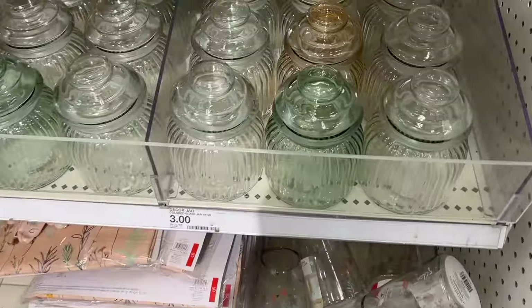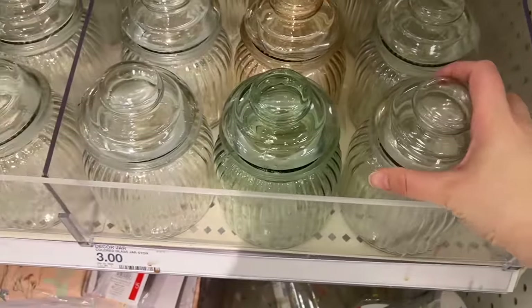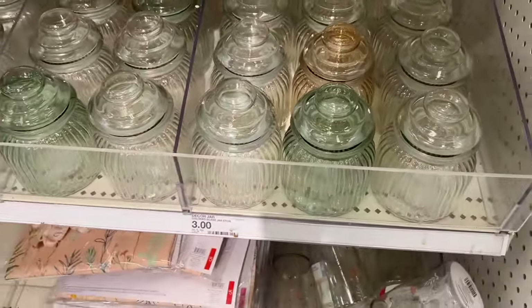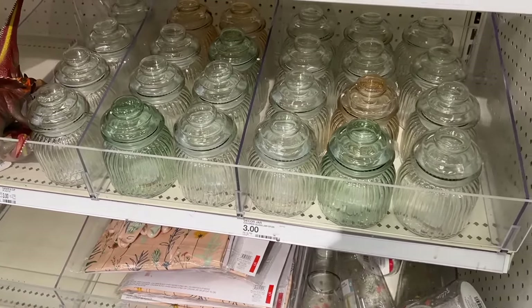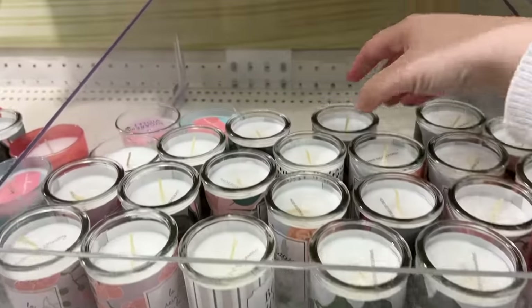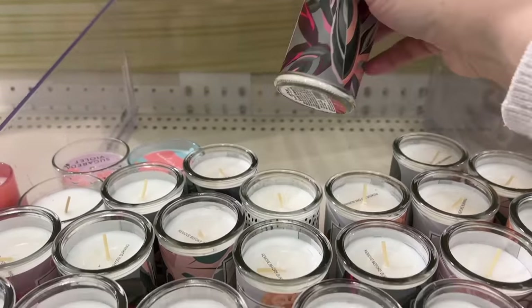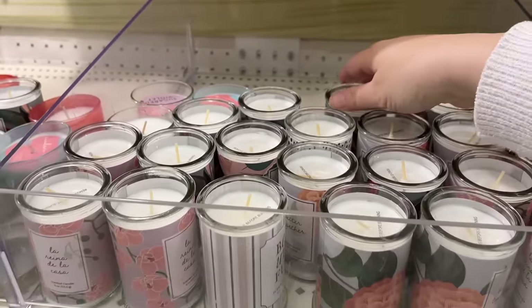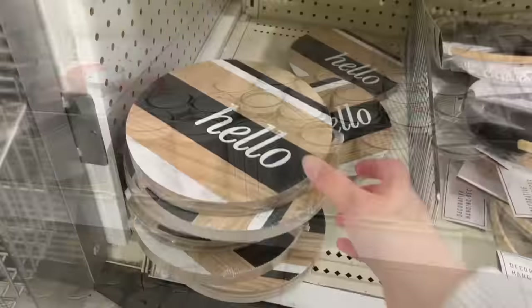Let's go in and go shopping together. Let's first stop at the dollar spot. I saw these little glass jars in a few different colors for three dollars. These would be perfect for candy, or in a bathroom for cotton balls. Then there were these candles with lots of different pretty spring prints to pick from, and those were three dollars each. Those would be nice on a kitchen counter or in a bathroom.